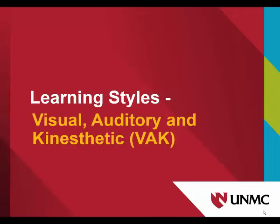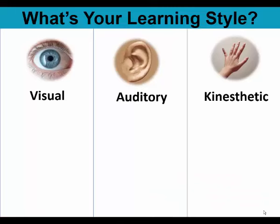Learning styles: visual, auditory, and kinesthetic. According to the VAK model, most people possess a dominant or preferred learning style. However, some people can have a mixed or evenly balanced blend of all three styles.